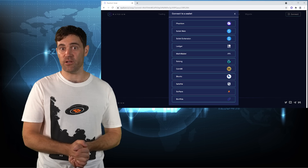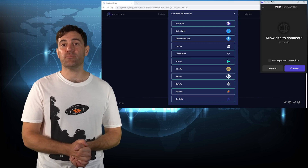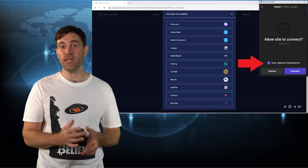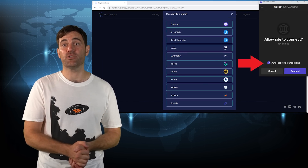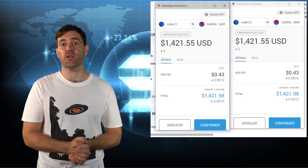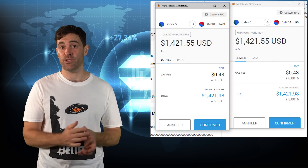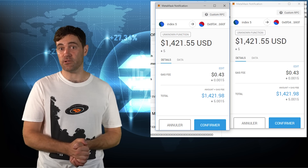After you give that a click, you'll be prompted by the Phantom extension to connect to Raydium. To make life easy, make sure to enable the Auto-Approve Transactions option before clicking Connect. This option will prevent all of those approved transaction pop-ups you get when using other Web3 extensions like MetaMask. Instead, they'll all be sent through in a single click.